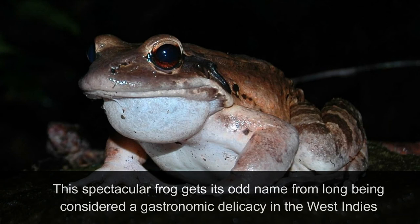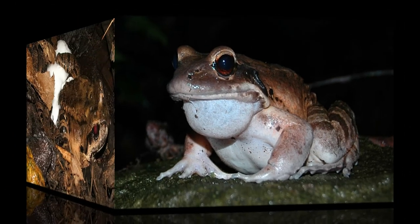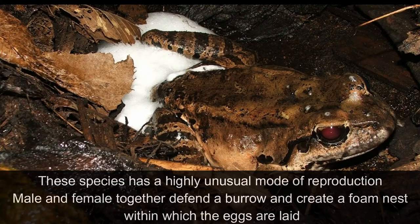This spectacular frog gets its odd name from long being considered a gastronomic delicacy in the West Indies. Today it is categorized as critically endangered. Volcanic activity in Montserrat since 1995 has destroyed most of its habitat, and the arrival of chytridiomycosis on Dominica has affected the island's population to the point where it may already be extinct. The species has a highly unusual mode of reproduction: male and female together defend a burrow and create a foam nest within which the eggs are laid.